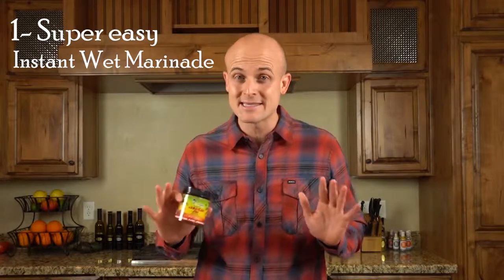Hey, Sean here with Reggae Spice, and today I want to talk to you a little bit about why our spices are the best. Number one, they're super easy — it's an instant wet marinade that preps in literally seconds.